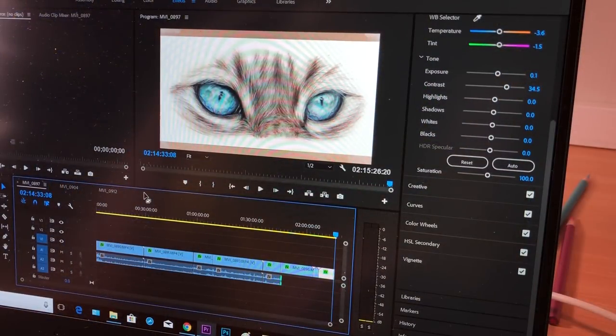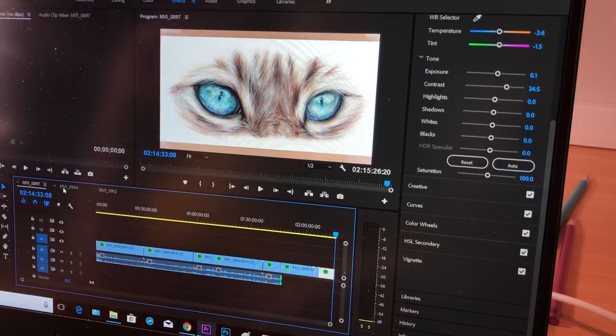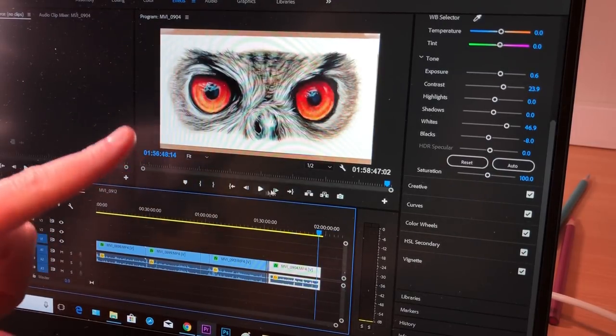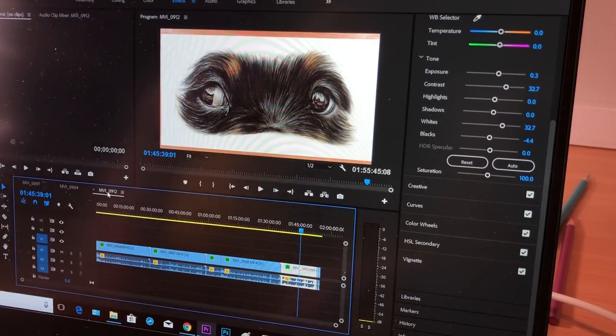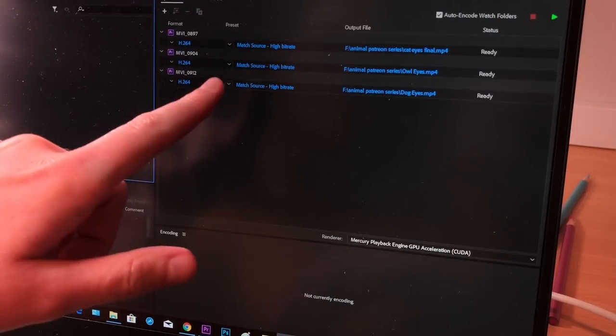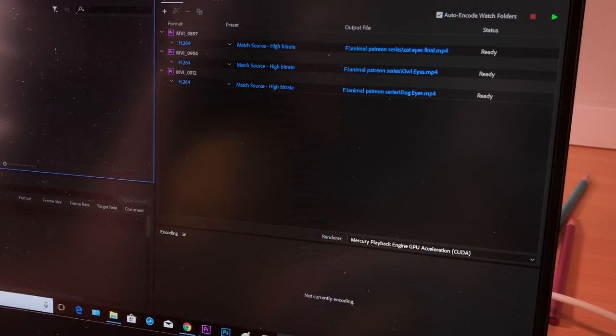I've just finished editing all of the Patreon videos — all of the Patreon tutorials for this animal series. The cat eye tutorial is 2 hours 15 minutes, the owl eye tutorial is 1 hour 58 minutes, and the dog tutorial is 1 hour 55 minutes. I just edited all of them for the Patreon series and they're all queued up, so I'm going to let them all export now so that they can go up on Patreon tomorrow or the next day.